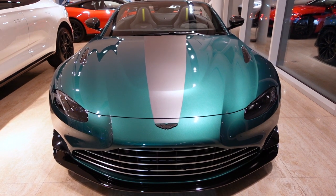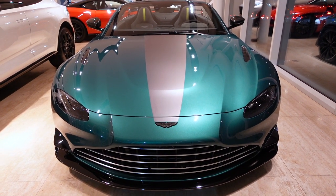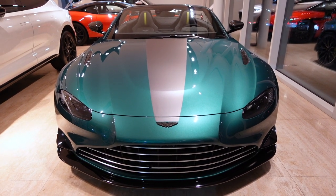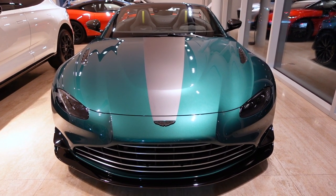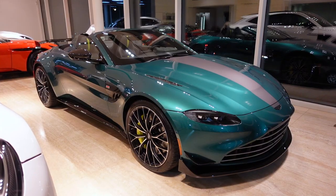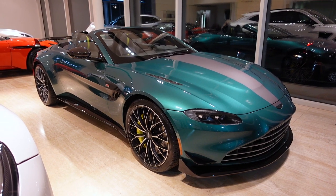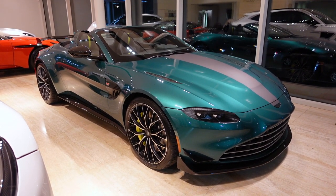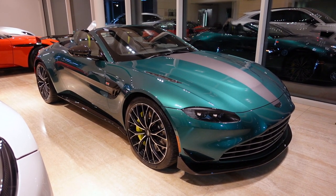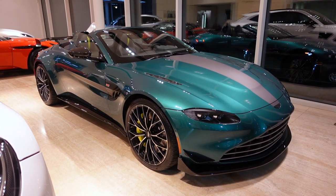As impressive as this car is on the track, it's still a proper road car. The F1 Edition is perfectly comfortable with the steering wheel-mounted suspension button set to comfort, yet it feels firmer than ever when set to track mode. As you'd expect with a special edition, color choices are limited — you can get it in Aston Martin Racing Green, which we see here, jet black, or lunar white.